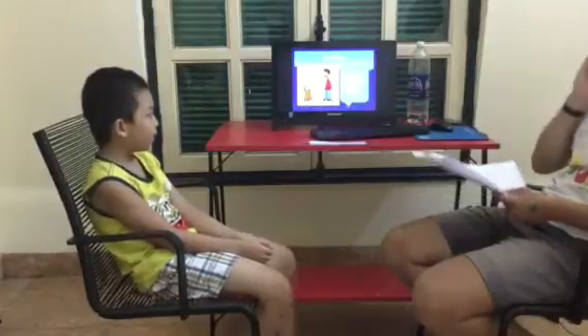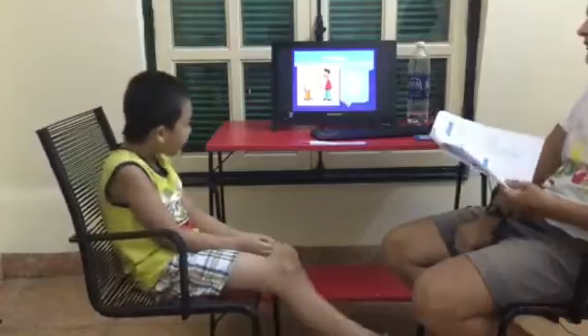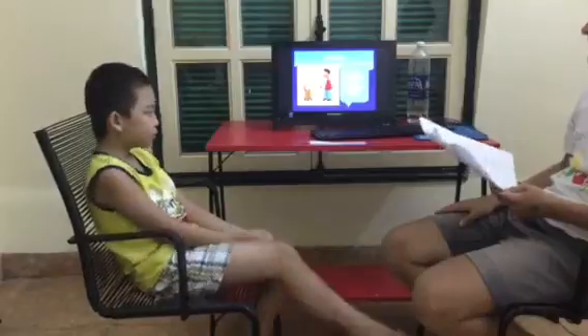Hello, can you introduce yourself for a minute please? Hello, my name is Tegan. I'm Matthew, so I'm English from a computer school.